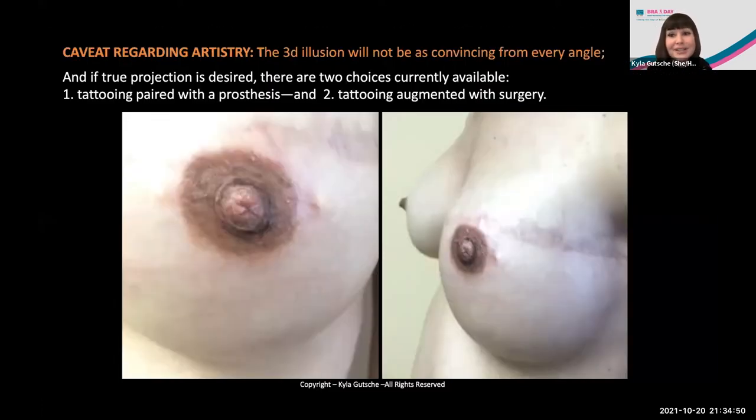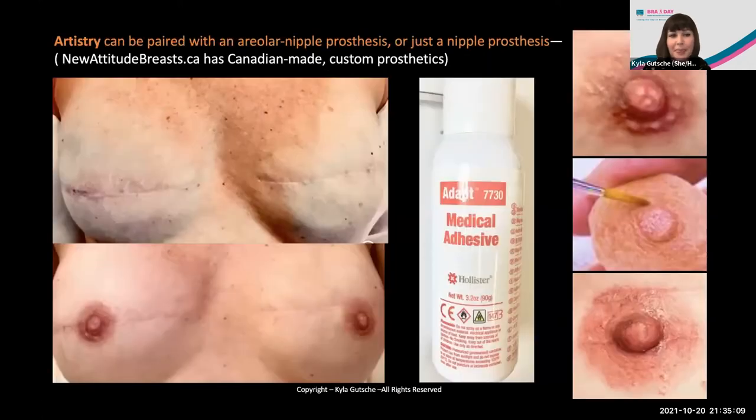A caveat regarding artistry: the 3D is illusion — it doesn't really project. So if projection is important to you, there are two choices currently available. You can pair the tattoo with a prosthesis. NewAttitudeBreast.ca has Canadian-made custom prosthetics — either the nipple areola prosthetic or just the nipple nub itself — that go over the 3D tattoo, held in place with medical adhesives that are swim-proof, kiss-proof, tug-proof, and non-toxic.